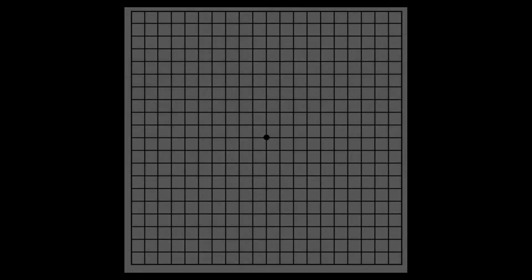Both of these types of macular degeneration are associated with visual distortion. To identify this, patients are asked to look at an Amsler grid and identify if they notice any distortion of the lines.